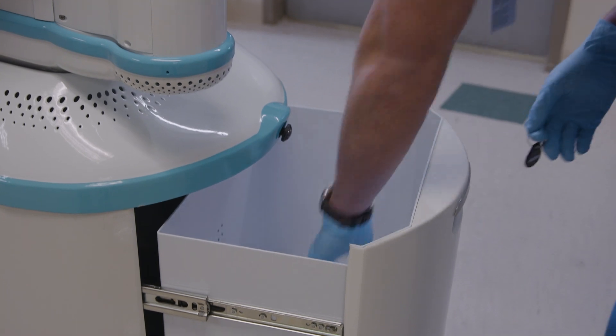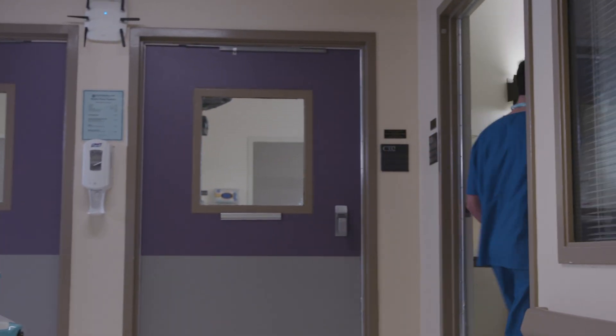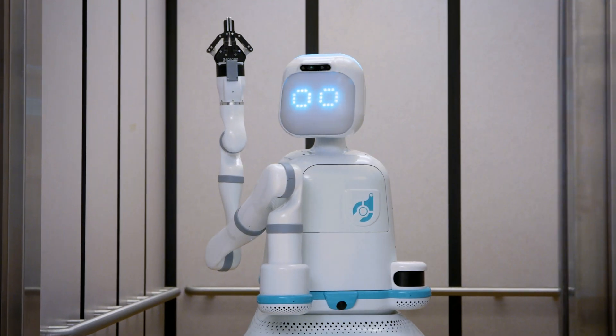Designing MOXIE has been an incredible experience for our team. Seeing the work MOXIE does in hospitals drives us to continually push to advance our AI and manipulation technology. MOXIE is becoming an integral part of the clinical settings we support. Our mission at Diligent Robotics is to build capable, useful teammates that support — not replace — valued nurses and hospital staff. We envision a future where robots work in harmony with people to improve care for all, and that future is today.